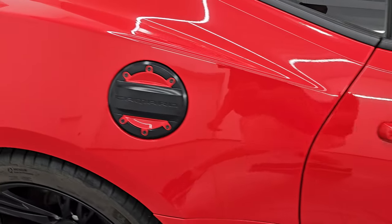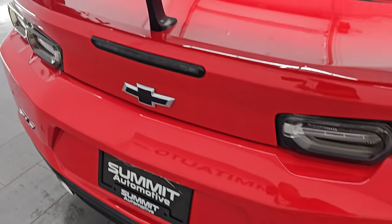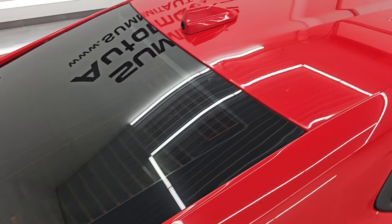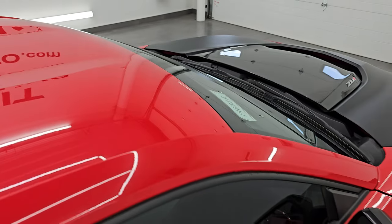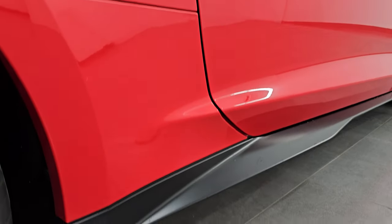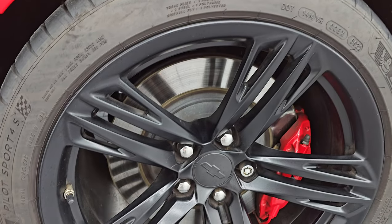Take note of how clean the body is, how reflective and mirror-like that paint is. I take these HD videos so that if you are far away or just cannot make the trip down but you're still interested in purchasing the vehicle, you can see the car, hear the car, and have confidence before you even get here. So when you do get here, there are absolutely no surprises and you can make a smart and informed buying decision. If this video helps you make that buying decision, let your salesman know you saw the video and that Brett sent you.